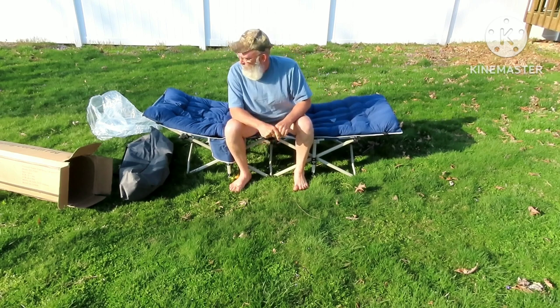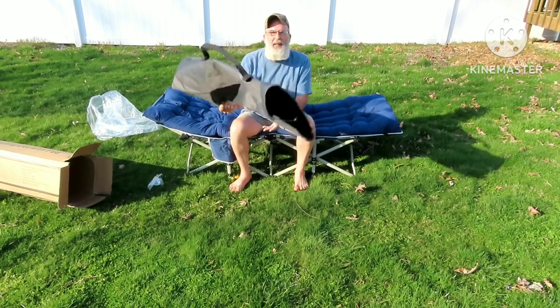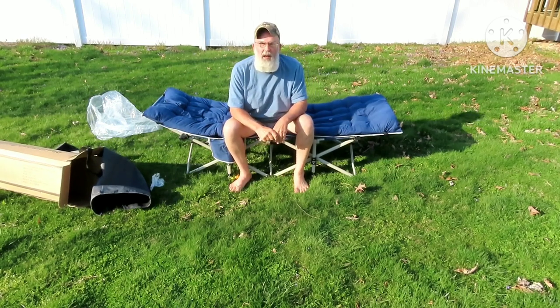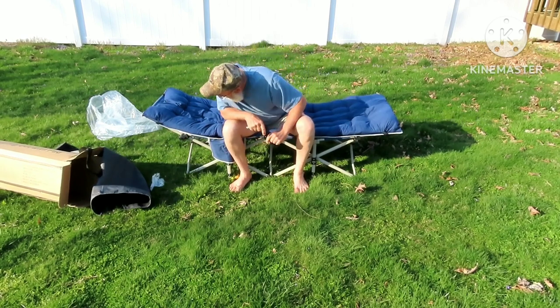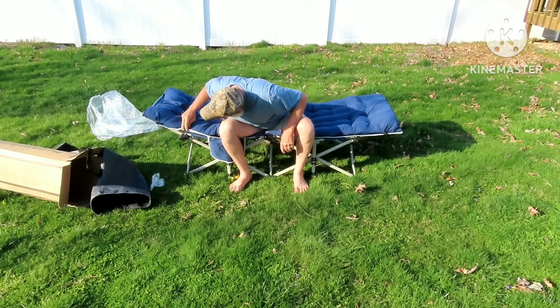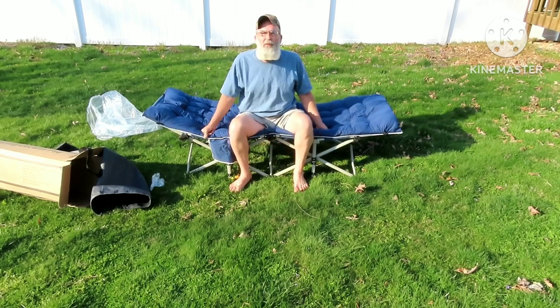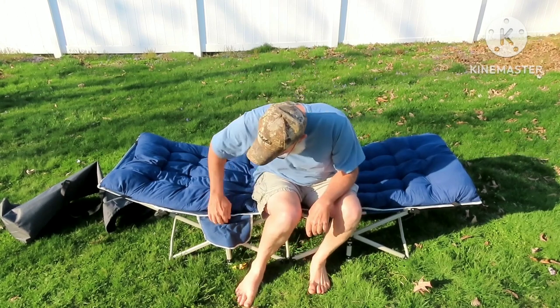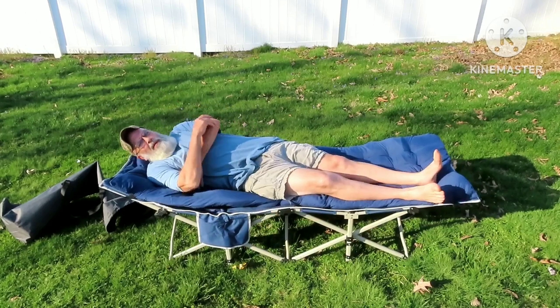It's no harder than a camping chair to put back in that bag. I like it. I like it a lot. I'll probably take this on a few adventures. A little side pocket to put your phone and stuff in when you're just laying around.